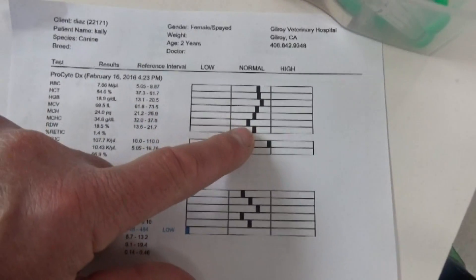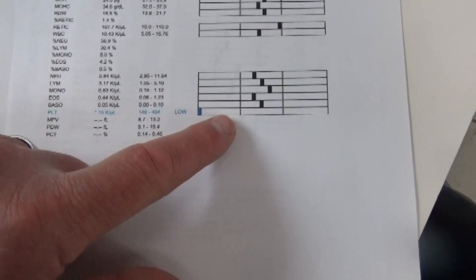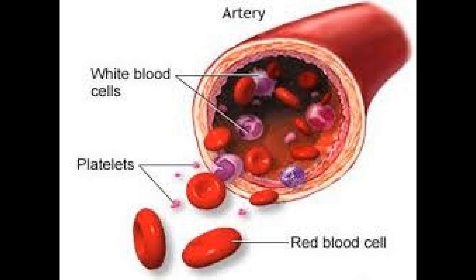The red blood cells are in the normal range, so she's not anemic from the bleeding. The hematocrit is normal, which means she has a normal level of blood cells. But if you look down the page, you can see instead of 148 to 484 platelets, she's got low platelets. What all that means is the body is destroying the platelets that stop the blood from oozing out. The white blood cells and the antibodies are destroying the platelets faster than the body can produce them, causing the levels to dangerously drop.